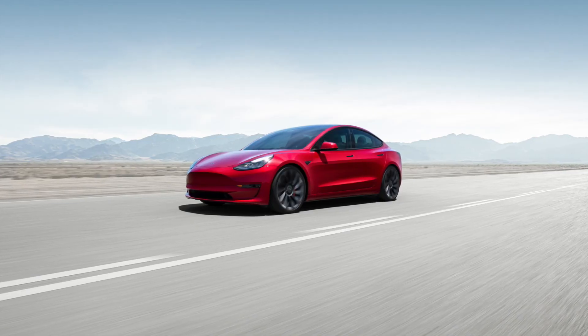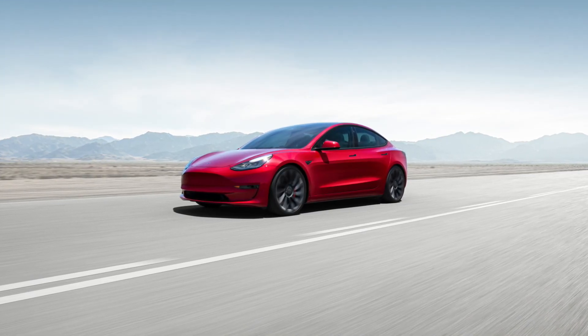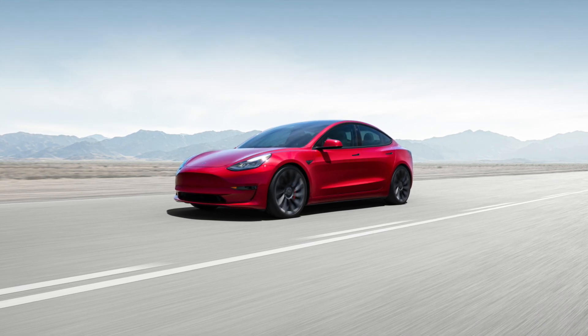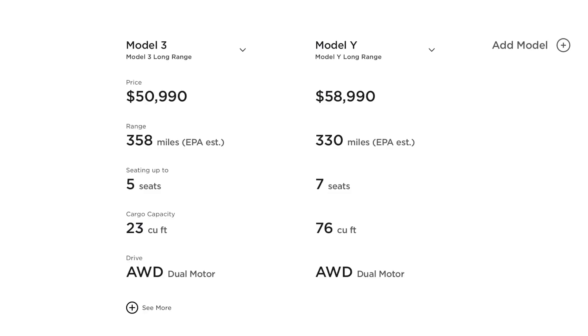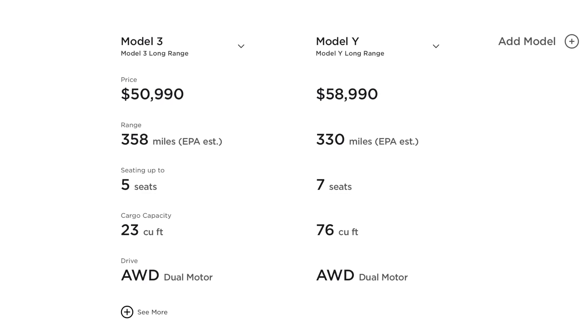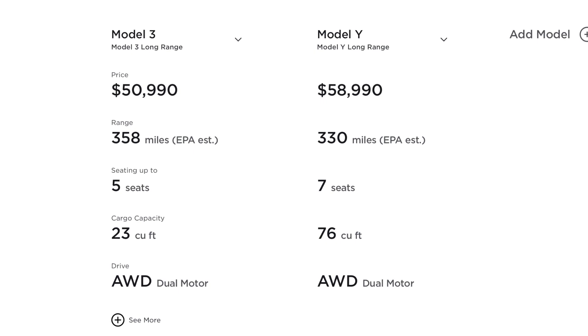The long-range Model 3 offers 358 miles for $51,000 estimated by the EPA — value you do not see in the EV space. Other competitors are catching up to close to 300 miles, but to be under the $55,000 price point and surpass 350 miles of range is incredible. The Model 3 all-wheel drive is insanely efficient, and still insanely fast with a 0-60 time of around 4.5 seconds — a little faster than the 4.8 seconds the all-wheel drive Model Y offers — and $8,000 cheaper while going further on a charge.